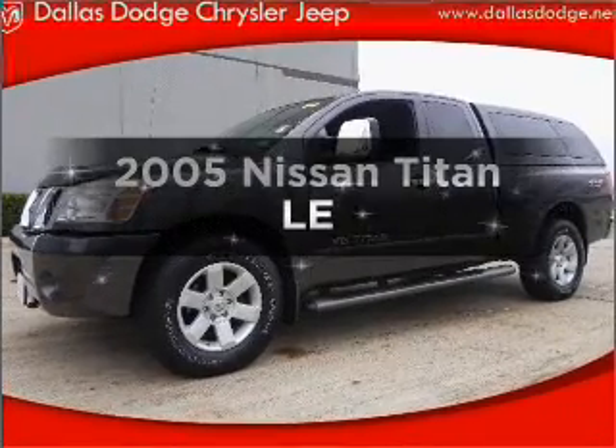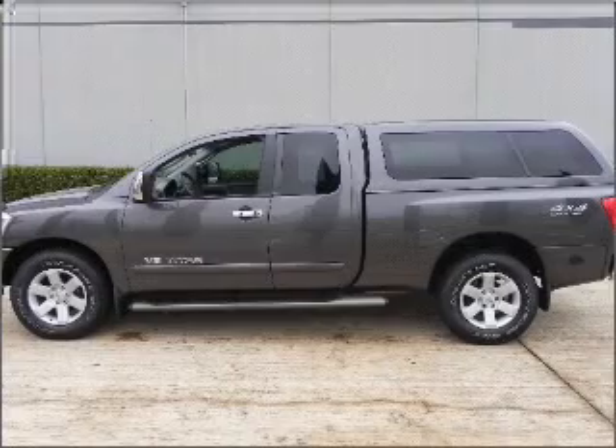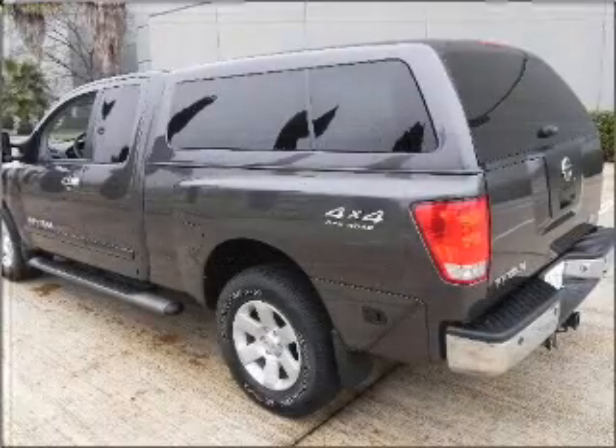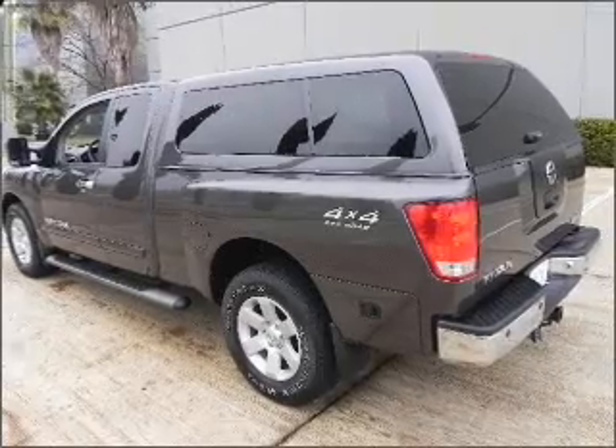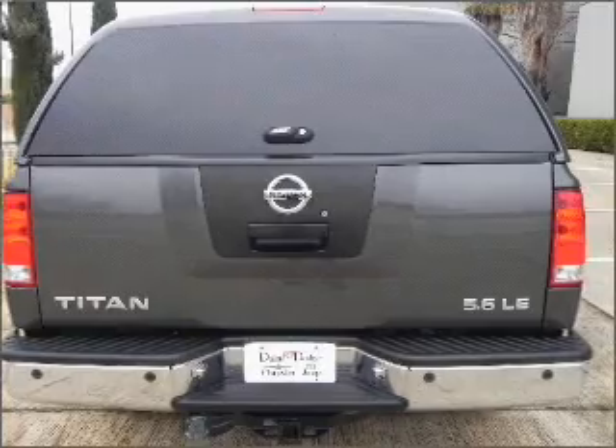Imagine yourself in this 2005 Nissan Titan. If you're looking for an automobile with great attributes, look no further. With a powerful 8-cylinder engine that responds smoothly to its 5-speed automatic transmission, the anti-lock braking system will help deliver you safely to your destination.